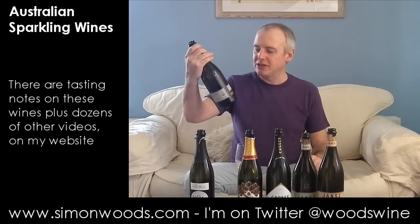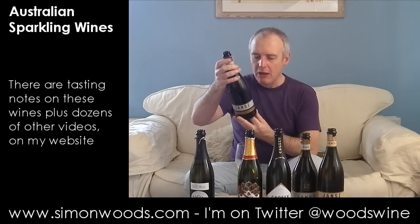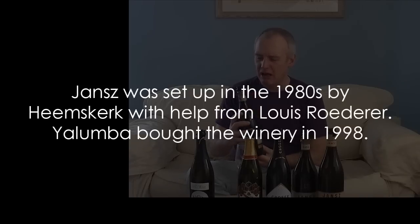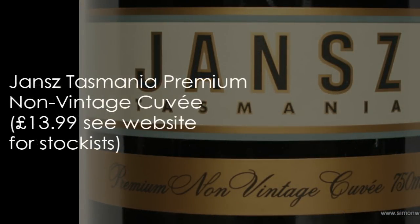Tasmania now — Jansz. I've got three wines from Jansz, which is the sister winery of Yalumba in South Australia. They set it up with some famous champagne producer — I'll flash it up on the screen for you. This is their non-vintage cuvée, a blend of classic champagne varieties. Let's give it a whirl.